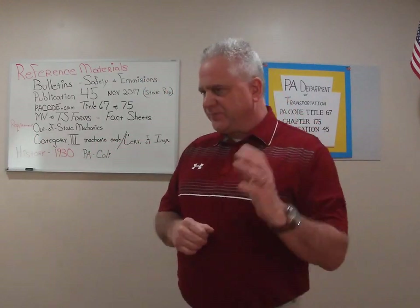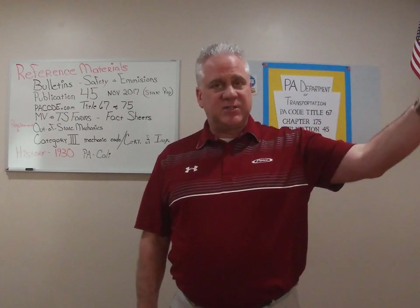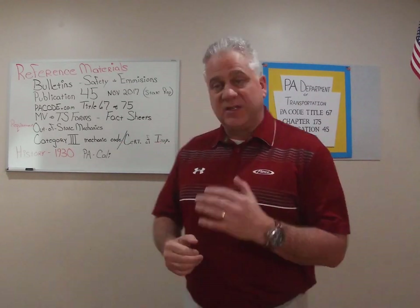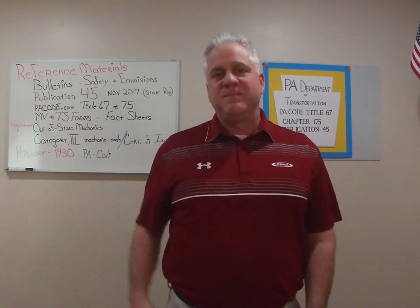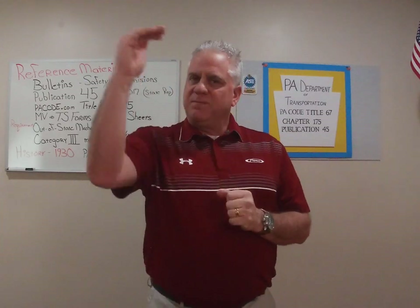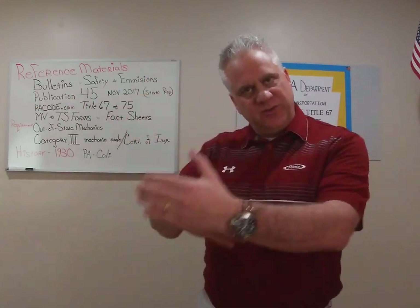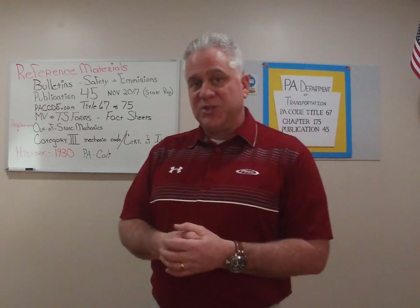I'll highlight what I just covered. We went over the reference material: we have two types of bulletins — safety bulletins and emission bulletins. Publication 45 is the inspection manual — download it from the DMV site or get a free hard copy at your state representative. We talked about the PA Code website: Title 67 for transportation, and Title 75 — important for full definitions of a vehicle, component, item, or process. We talked about the two forms: the MV motor vehicle forms and the TS transportation forms. Out-of-state mechanics — I showed you on the fact sheet from the Department of Transportation, Bureau of Motor Vehicles — that is a critical piece.